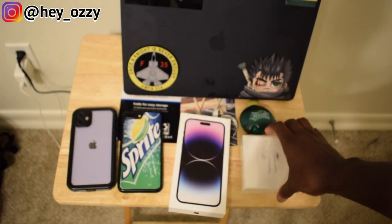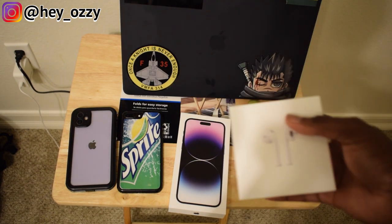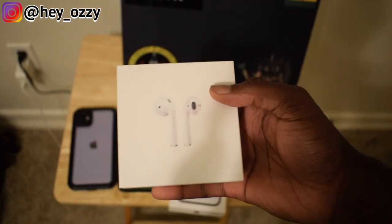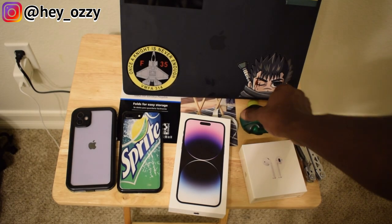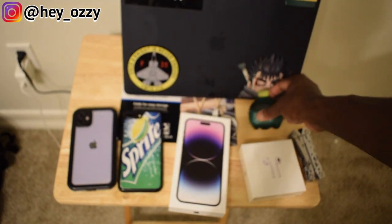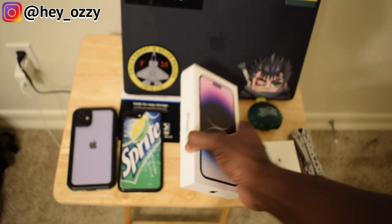Before I open this up, I almost forgot to mention — I pre-ordered this phone on September 9th and it took so long to get here, it's now October 24th. So Apple, as a good faith gesture, gave me a pair of second-generation AirPods. I actually already have AirPod Pros that I bought in December 2020, so I got a spare case too.